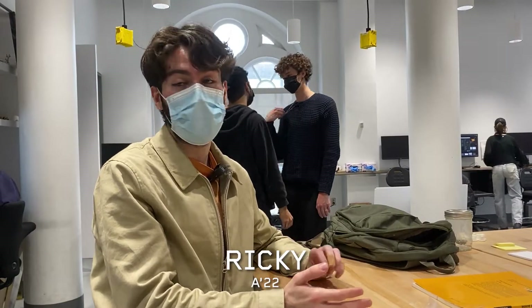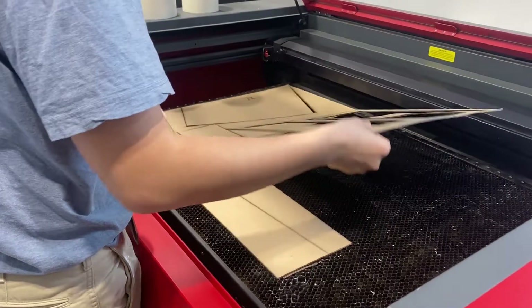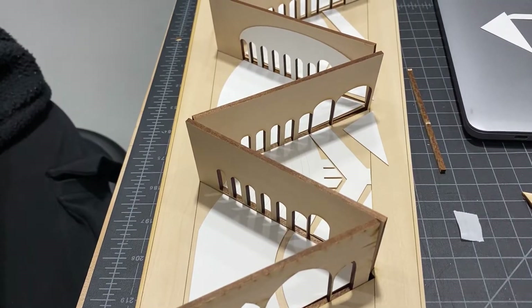A lot of the people here are engineers, architects, and artists. I've met a lot of people in other schools that I probably never would have met. I see people coming in interested in 3D printing and leaving having laser cut something instead, or vice versa.